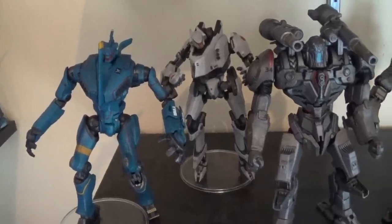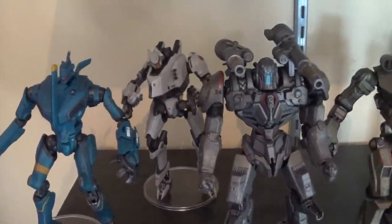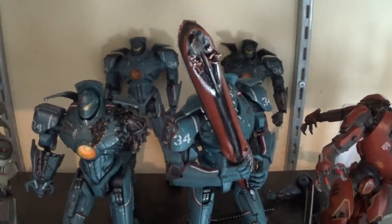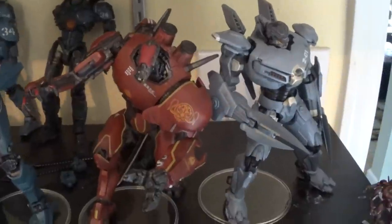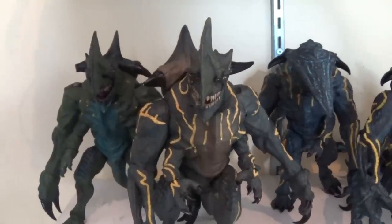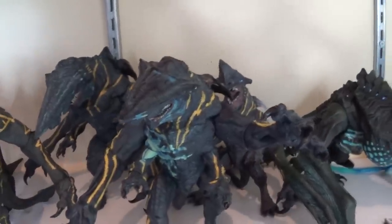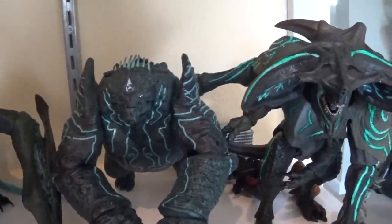Coming down another rung we've got the Pacific Rim Jaeger shelf. We got Romeo Blue, Tacit Ronin, Coyote Tango, Cherno Alpha, four different Gypsy Dangers, and Crimson Typhoon on his weak leg joints, looking like he's about to fall off the shelf. Then down to the Kaiju: the Concept Axe Head, Trespasser, three different Knife Heads, Otachi with her baby, Leatherback, and Scunner - all in chronological order of how they appear in the film.